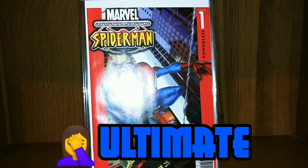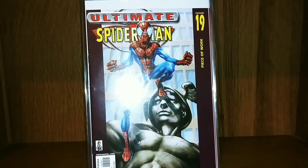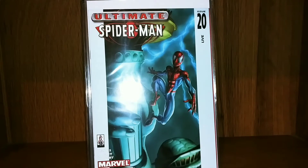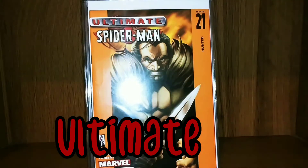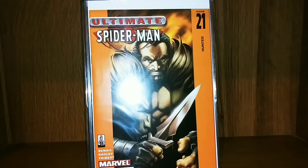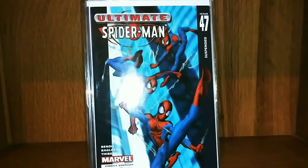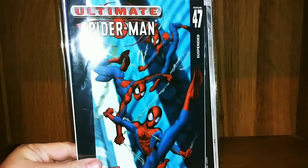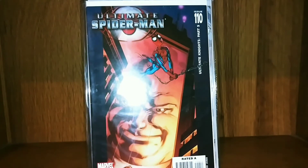Now we're getting into some Spider-Man Unlimited. I've got issue one, then it jumps up to issue 19, issue 20 — I was really enjoying these Spider-Man Unlimiteds. Got issue 21, then it jumps up to issue 47. These were all dollar box finds except for issue one — I think I paid five for it. Then it jumps all the way from 47 to 110.